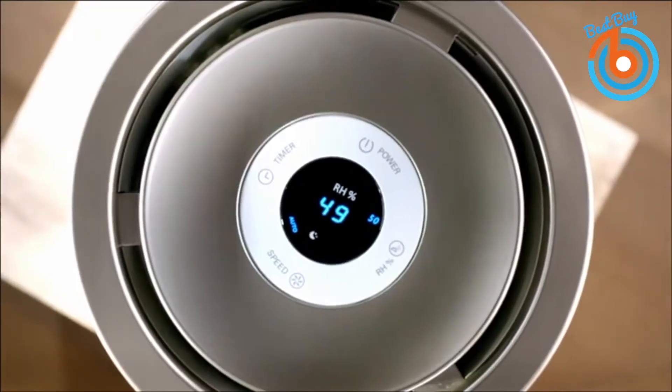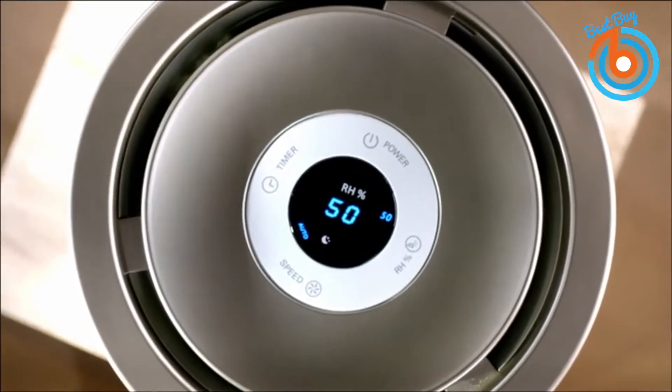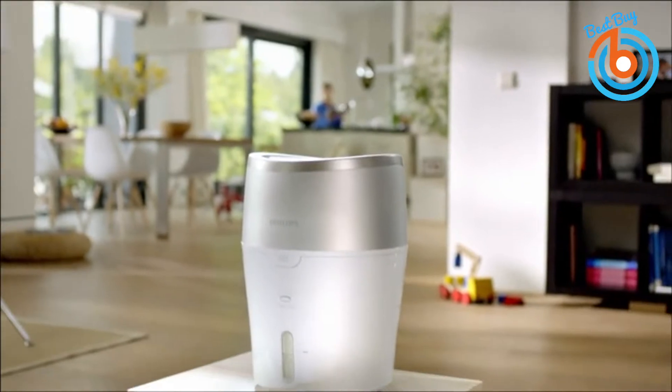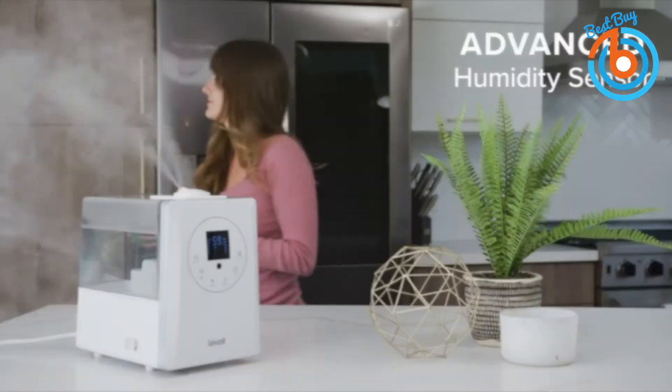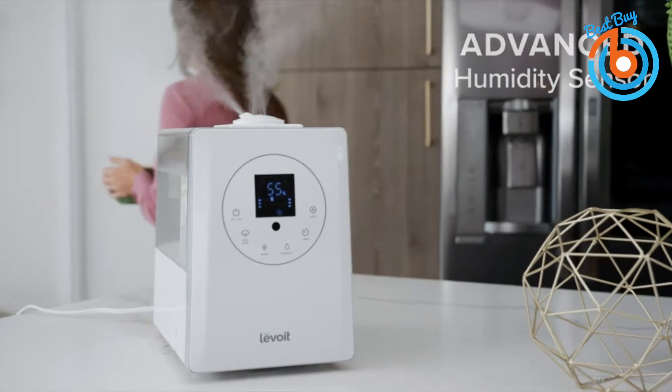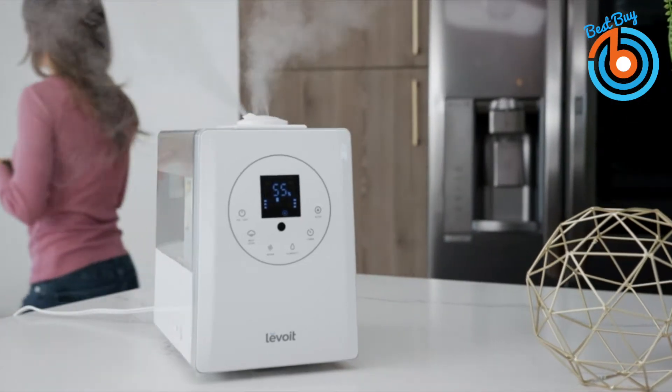Hi guys, welcome to my channel. Humidifiers can be particularly effective for treating dryness of the skin, nose, throat, and lips. They can also ease some of the symptoms caused by the flu or common cold. In this video you will see five best humidifiers that you can buy for your home or office.